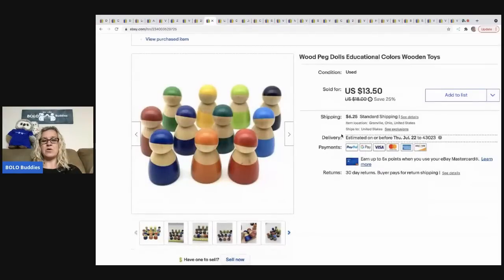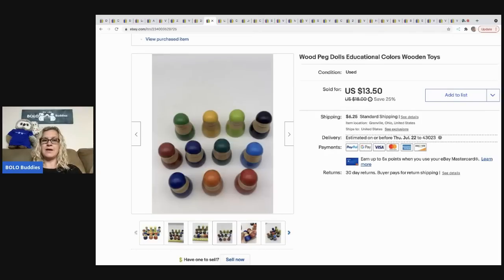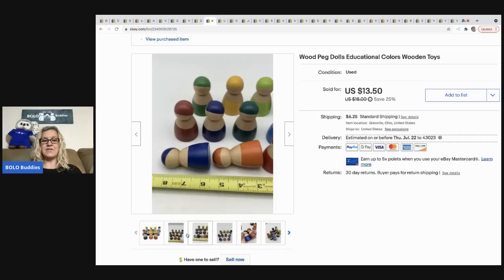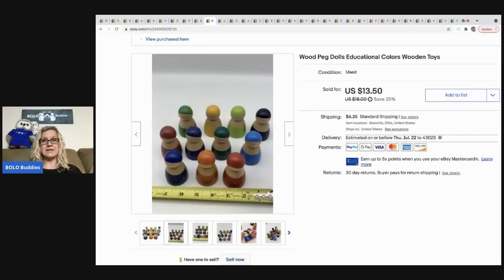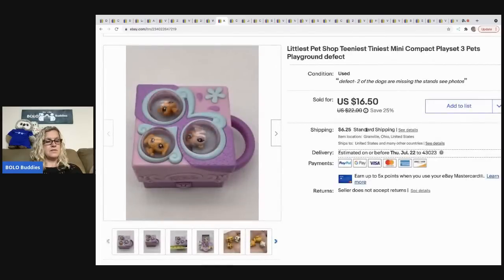The next item I sold are these wood peg dolls — apparently they're for educational purposes. I couldn't identify the brand so I just sold them unbranded. I sold these for 13.50 and the buyer was all in for 21.09. They came from a thrift store and I probably had about a buck in them.